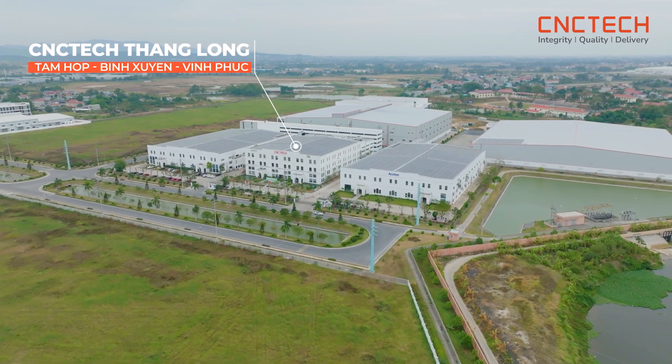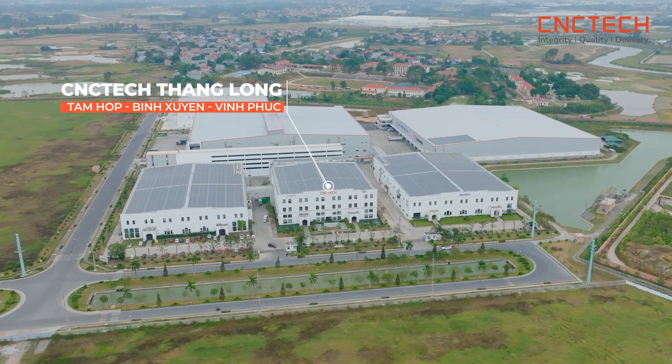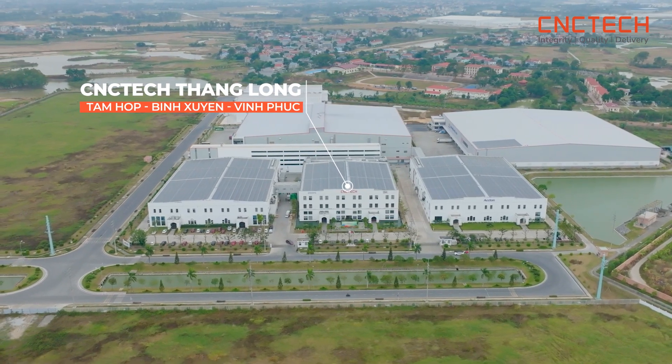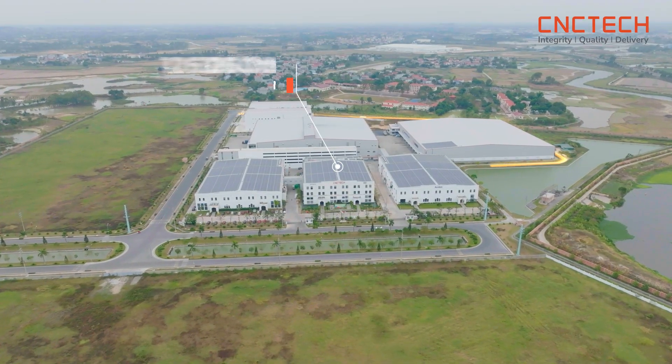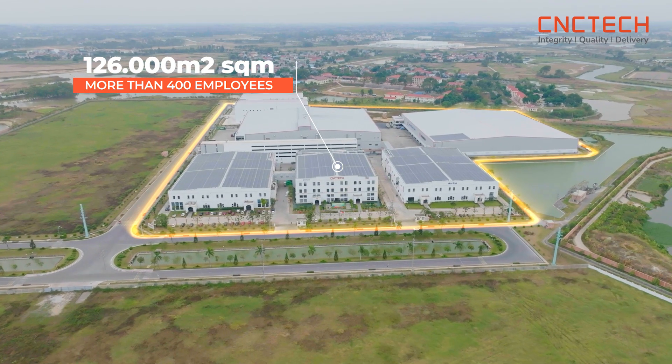Welcome to the CNC Tech Thanglong factory. The factory is located at lot F1 and F2, CNC Tech Thanglong Complex, Tam Hop Commune, Binshuyen District, Vinh Phuc Province. With a total area of over 126,000 square meters and more than 400 employees working at the facility.